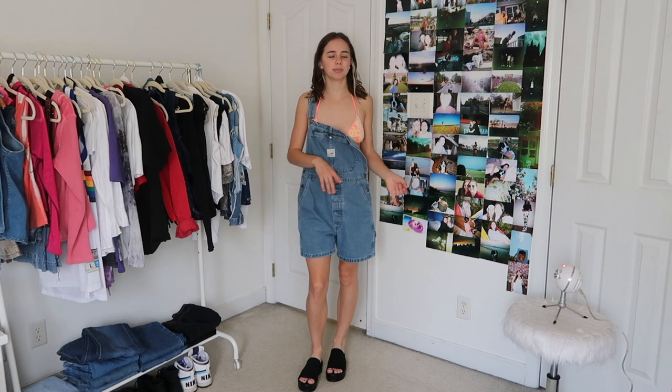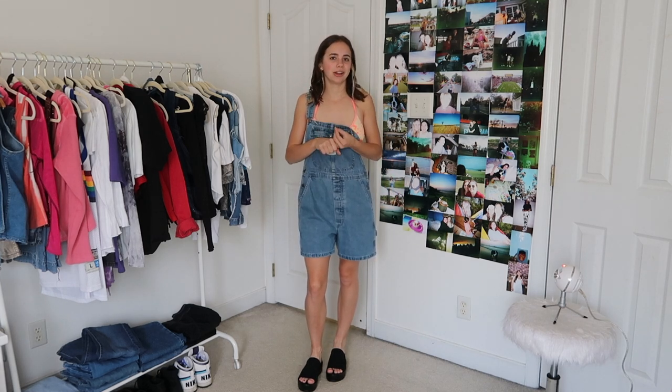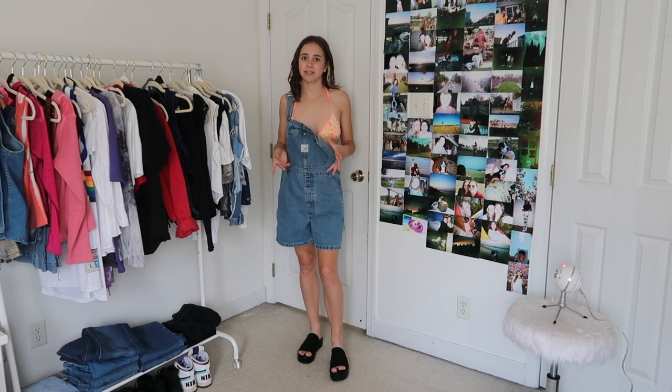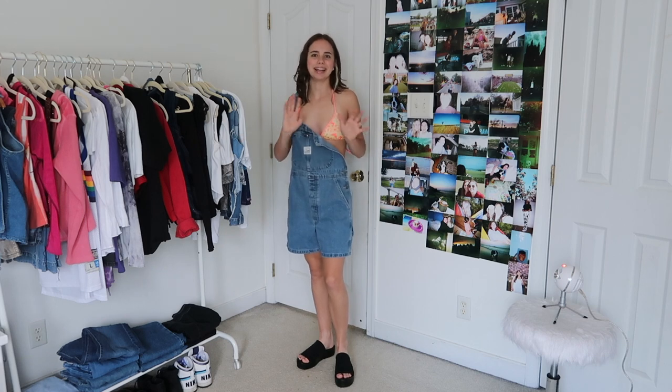The biggest staple for my wardrobe over the summer is definitely going to be overalls. They're literally the most perfect thing — they're so easy to style, they're basically already an outfit put together, and they're also a great cover-up. This is how I decided to style this pair. They're by the brand Lee and I picked them up at a thrift store for like seven dollars, which was honestly such a good deal. These little platform sandals are from eBay — I just feel like they give cool 90s vibes.